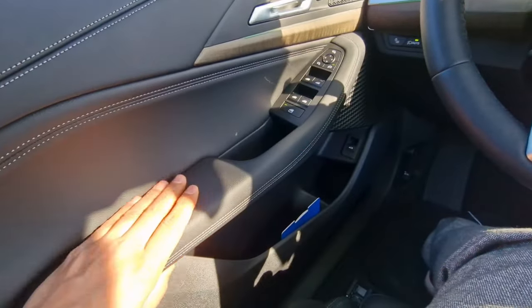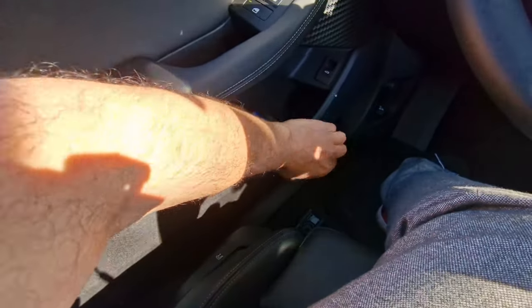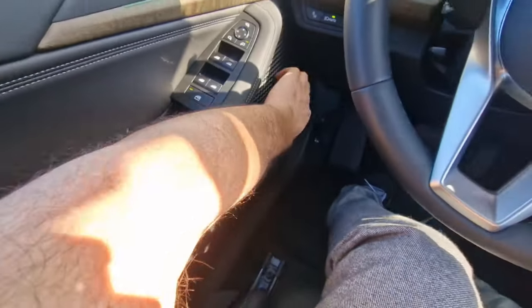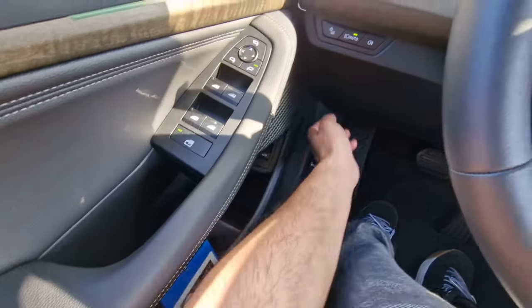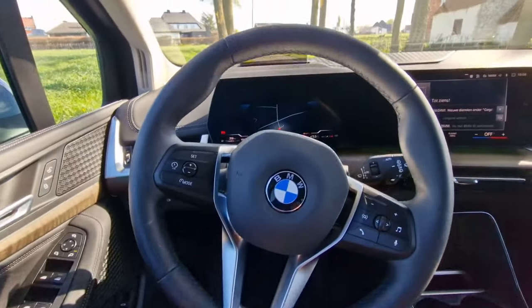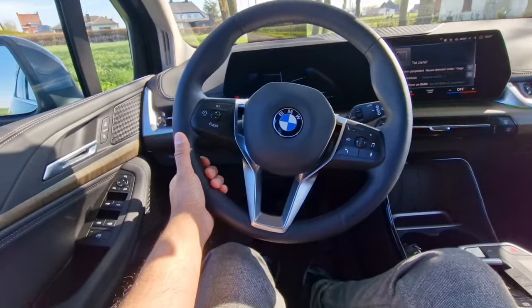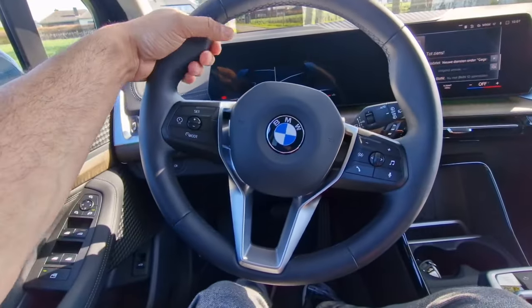The armrest is wrapped in leather, which is very nice. Down here we do have some cheaper scratchy plastics, but I think this is an issue shared throughout its competitors as well. Right in front of us we have a new BMW-style steering wheel — it's beautiful, nice and thick, sits well in your hands, and I do like the design of it.